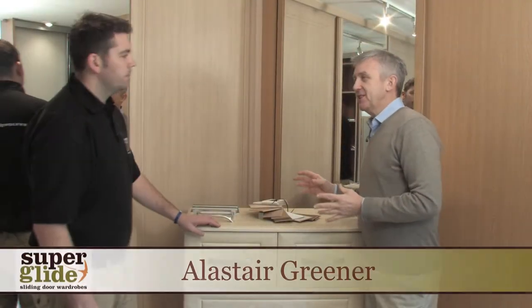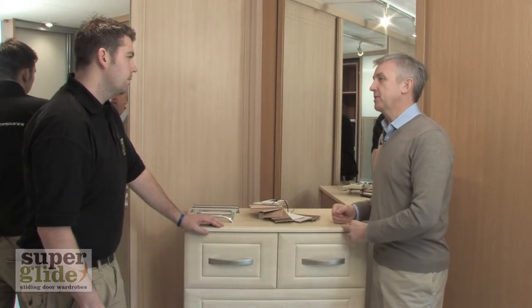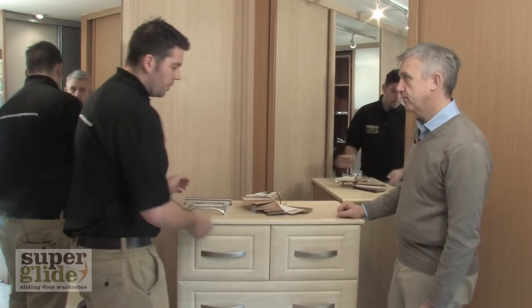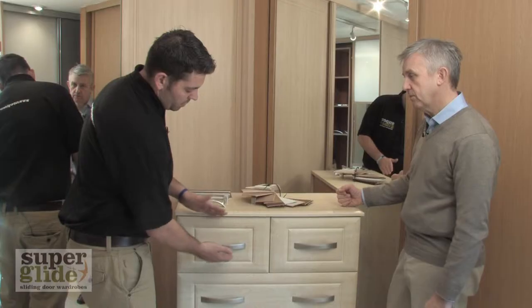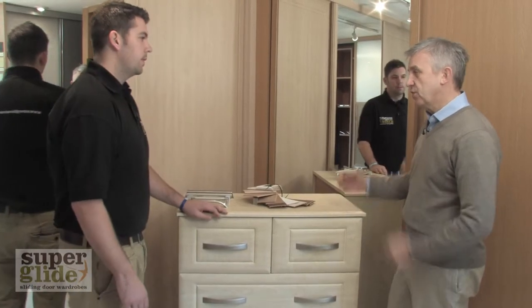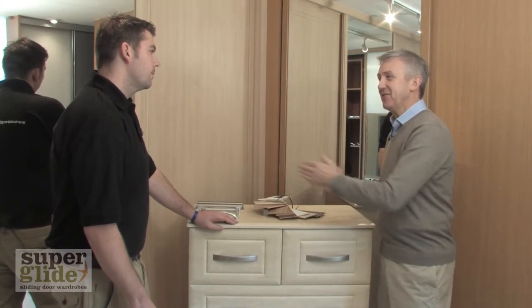A big part of your business is bespoke furniture. What exactly do you mean by bespoke? We make all our bedroom furniture to suit each individual customer, so they can choose the height of the unit, the depth, the width, the height of the drawers — maybe some slimmer drawers at the top but some deeper drawers at the bottom. It really does give you a lot of variety, and regardless of the space you've got to fill, you can get a piece of furniture to fit.